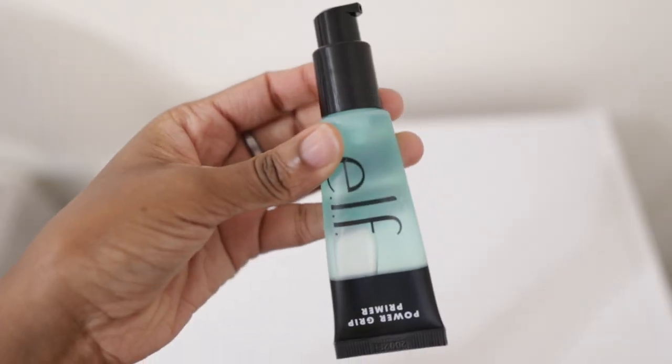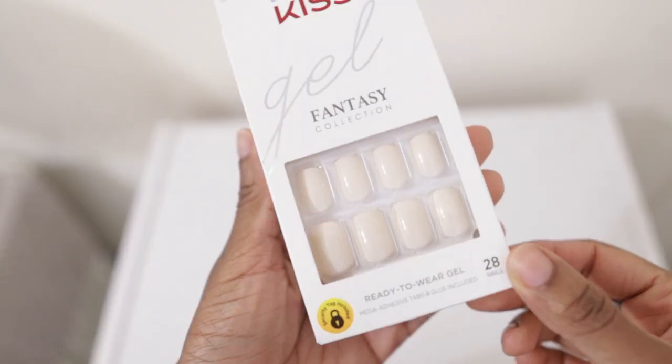Moving on to beauty products — I recently started using the ELF Grip Primer and I've really been enjoying it. It feels so good on my skin. I've seen girls compare it to the Milk Primer, which I think is more expensive. This is just so good — it does something to my makeup and makes it last much longer. One of the key ingredients is hyaluronic acid, which is great for skincare too.